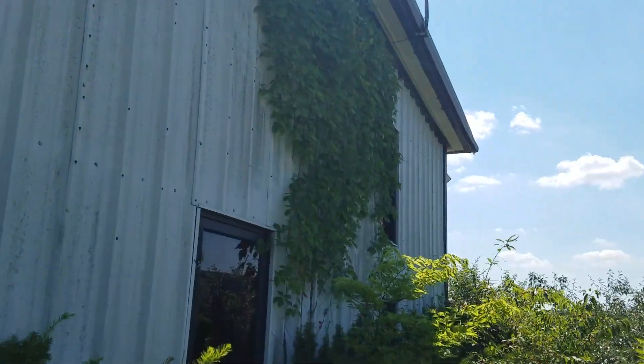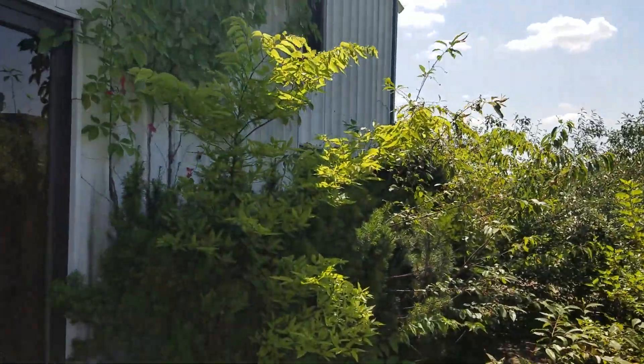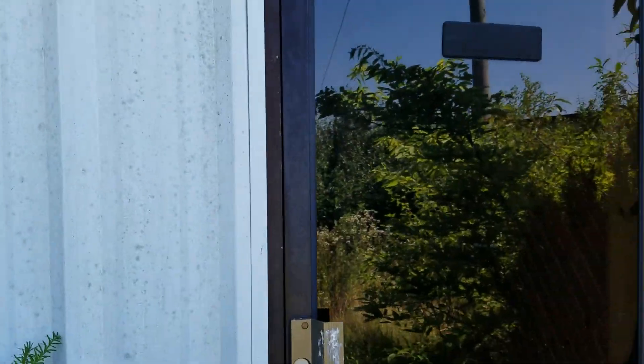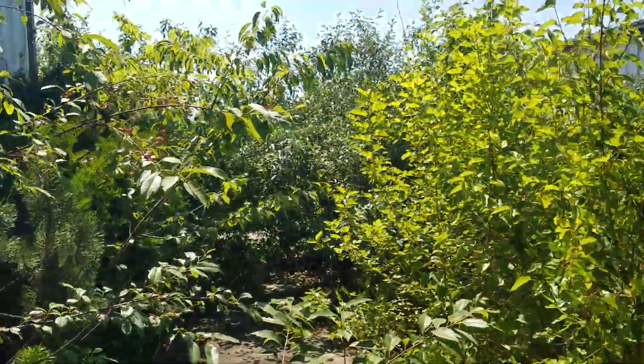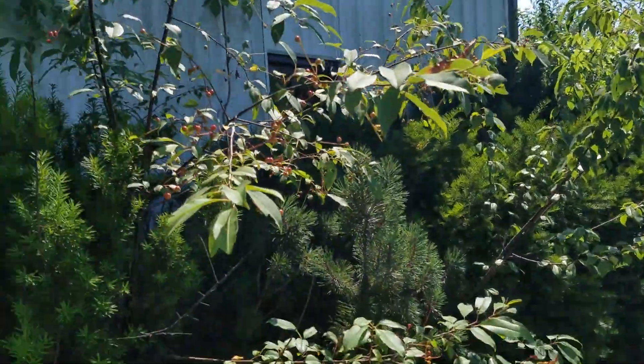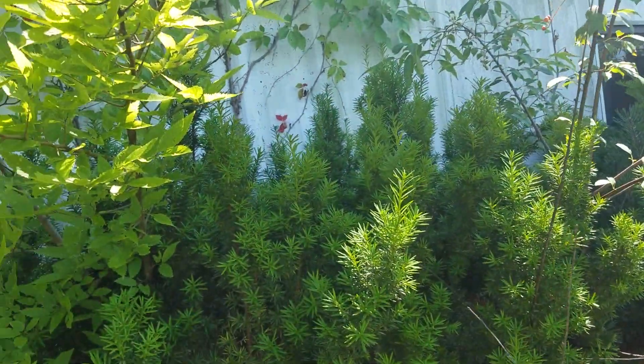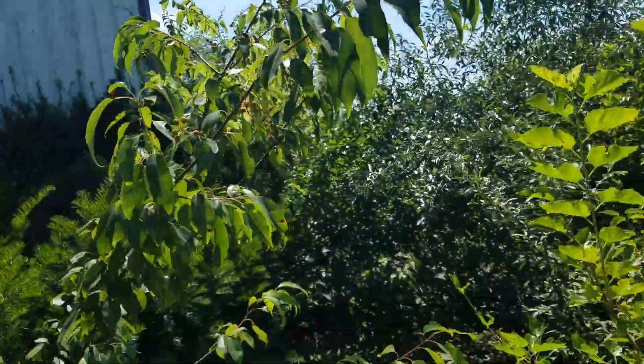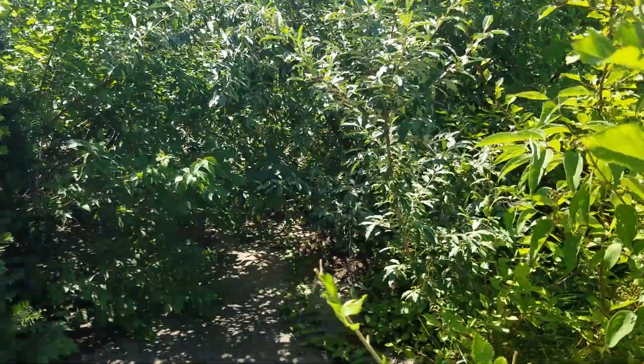And over here is the building — I'm gonna see if I can get a good look at it. It's unlocked guys, it's unlocked, you can go in there, but I'm not gonna do it. Oh, never mind then, false alarm guys.